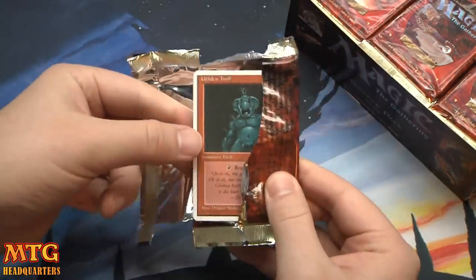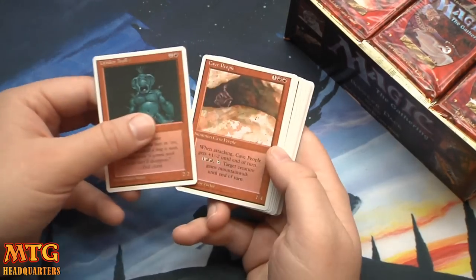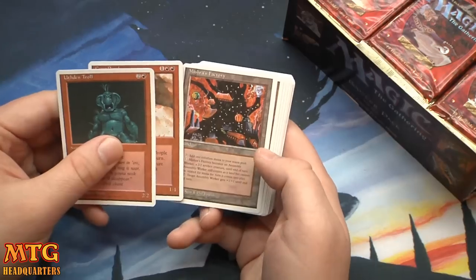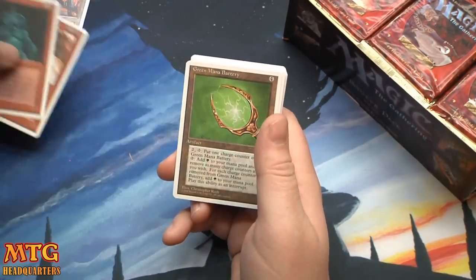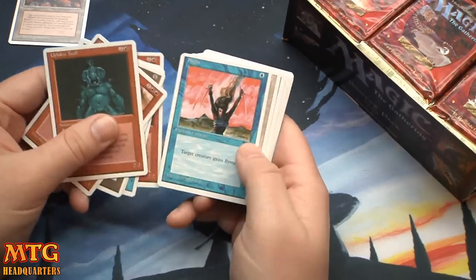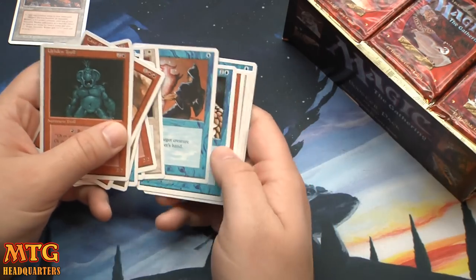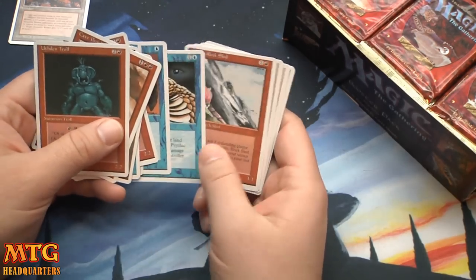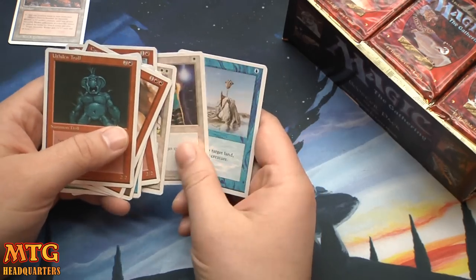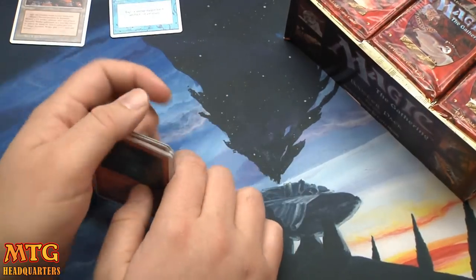Oh here we go — I assume we probably have some scary pulls. Here's a Mishra's Factory. Gold, Mana Batteries, Green Mana Batteries, Disenchant, Unsummon, Psychic Venom, Goblin Rock Sled, Amrou Kithkin, Death Ward, and Twiddle. I feel like Twiddle's the rare but I'm not sure yet.